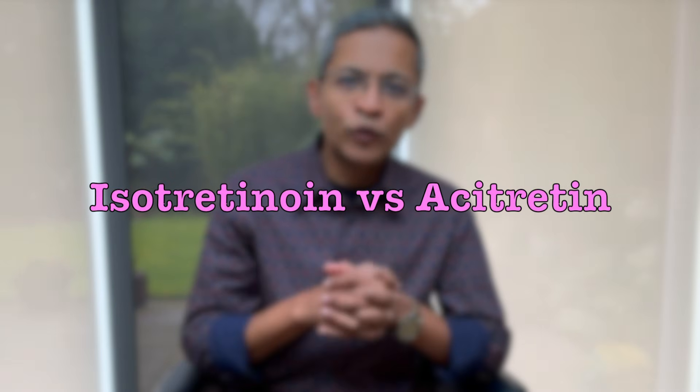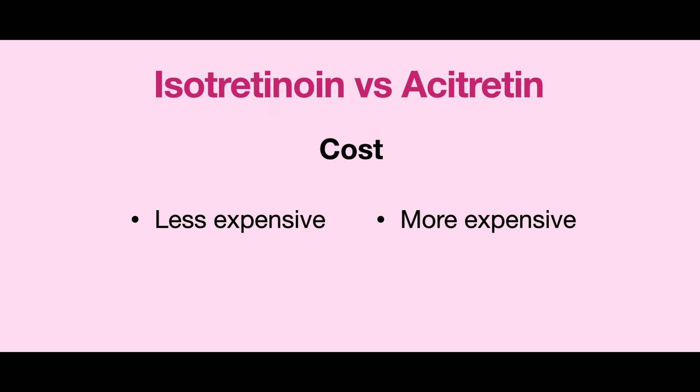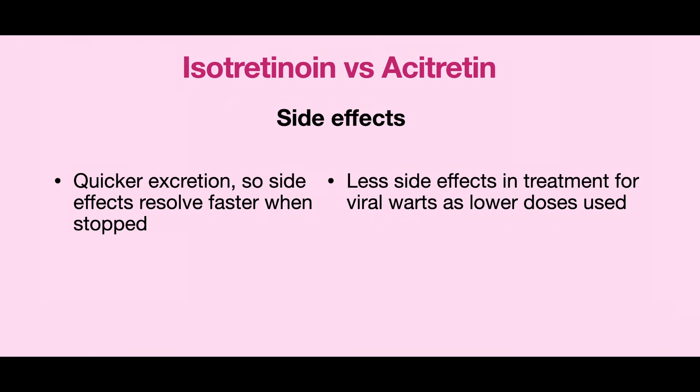Let's compare the two retinoids. Acitretin may have a slight edge in efficacy at about 70 to 75 percent, although isotretinoin is not far behind at about 60 to 70 percent, and even higher in some studies. Isotretinoin may be a bit more cost-effective, as acitretin is usually a bit more expensive in most countries. Looking at the side effect profile, isotretinoin has a shorter half-life, so if you develop side effects, you are likely to excrete it more quickly. However, acitretin seems to have fewer side effects when used for those with viral warts.